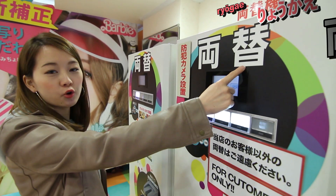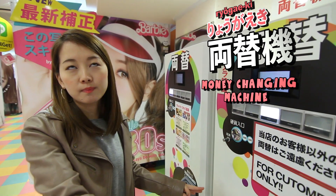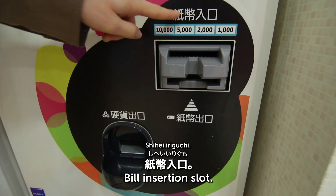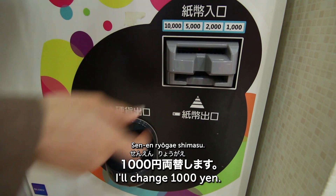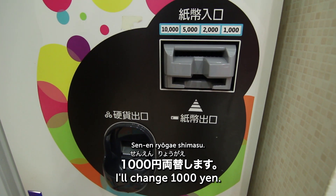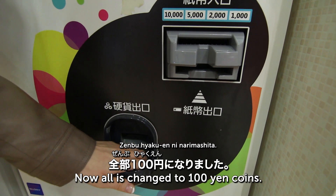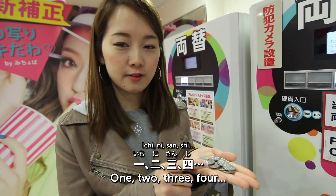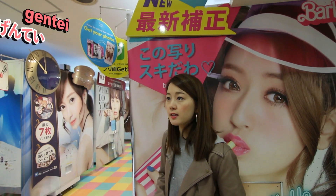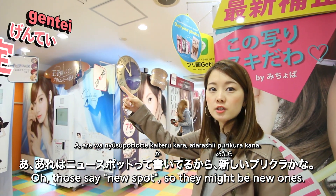Purikura usually costs 400 yen. You can only insert 100-yen coins into the machine, so if you have a bill or no 100-yen coins, you use the 両替機 (ryougaeki), the money-changing machine. 両替 means 'money change.' I'll change 1,000 yen — now I have all 100-yen coins!